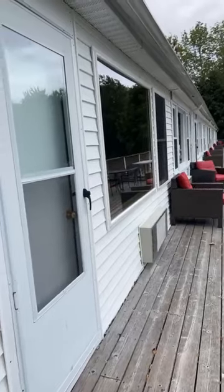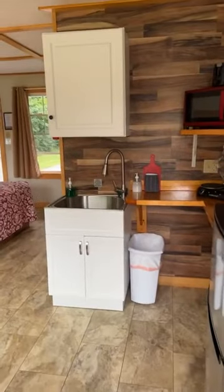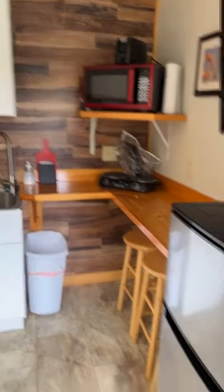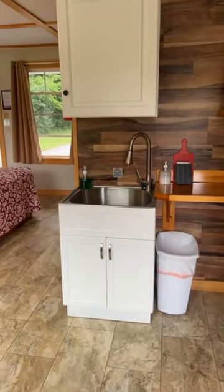Every motel room has a front door and a back door, and a big picture window in the back. The kitchenette has a sink, two burners, a refrigerator, microwave, and toaster.